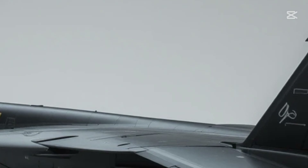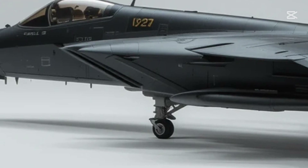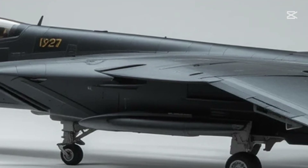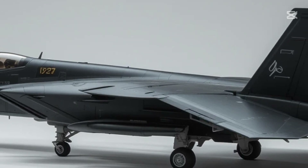The dual vertical stabilizers, sharply angled, give the jet both aerodynamic control and visual aggression. From behind, the wide wingspan is fully visible, stretching out like the wings of a modern eagle, ready to strike. This jet isn't just about speed — it's about dominance. In the air, it's an apex predator.